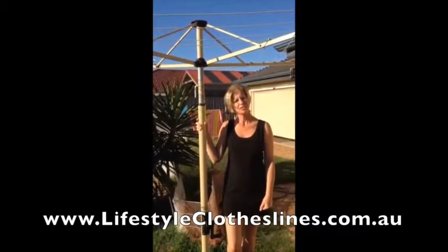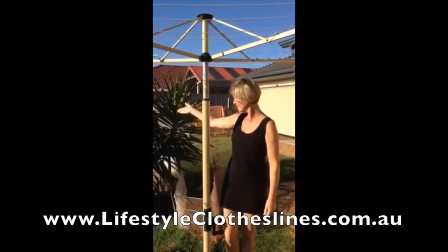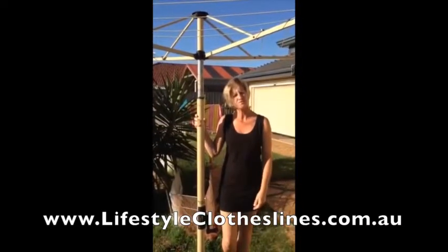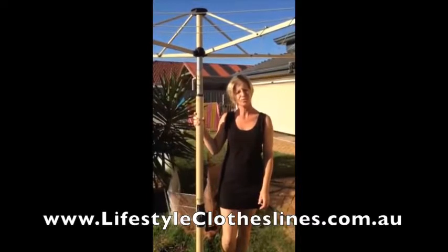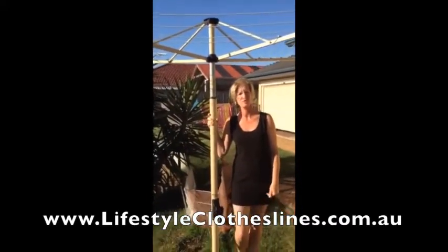We needed to reposition our rotary clothesline because there was a big bush in the way and my sheets used to get hooked in it. We needed to buy a little ground socket and we got it from Lifestyle Clotheslines. It was prompt, very economical, and we had our clothesline repositioned within a few days — thank you very much for the good quality service.